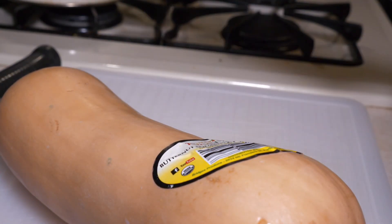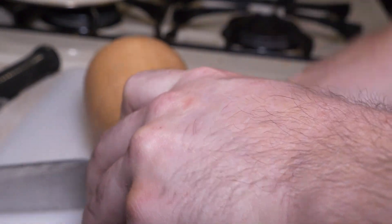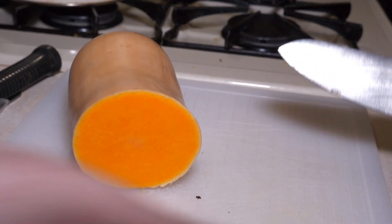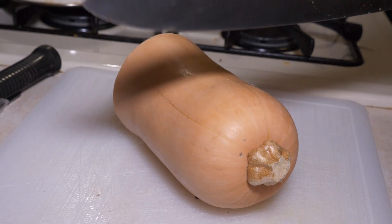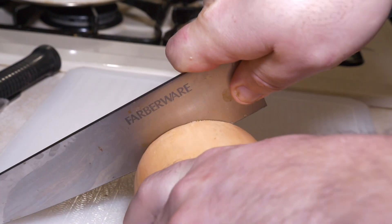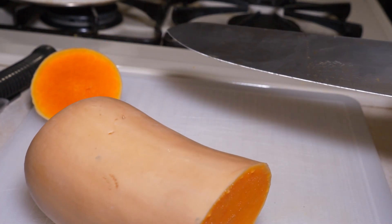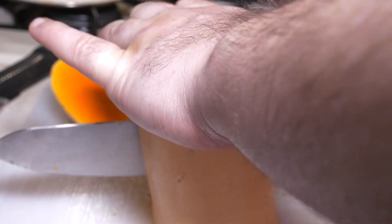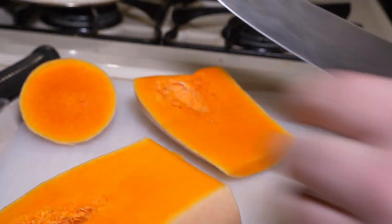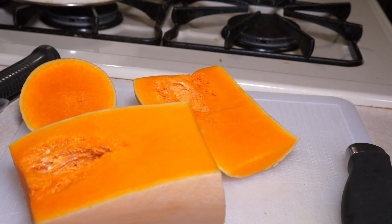This is a butternut squash. If you've not worked with this before, work with an acorn squash — smaller, easier. Bearded dragons have small, really sharp teeth, and they can get plaque and teeth problems just like us. But there's an easy way to prevent teeth problems and clean their teeth, and that's by feeding them crunchy things. Almost all bearded dragons that have teeth problems — if you look at their diet, it's almost all diet related.